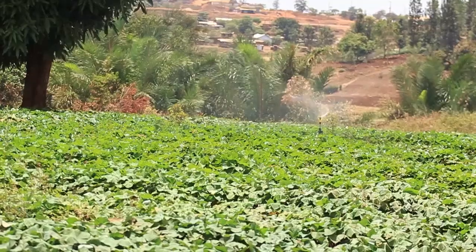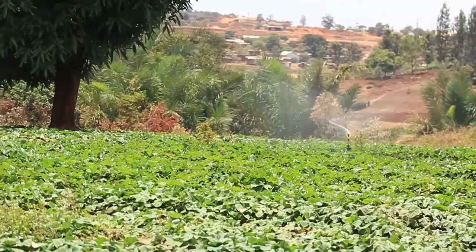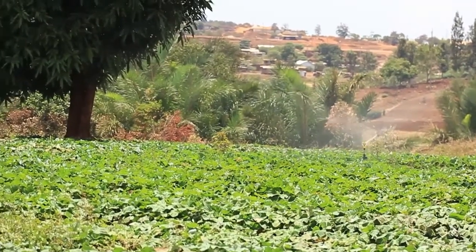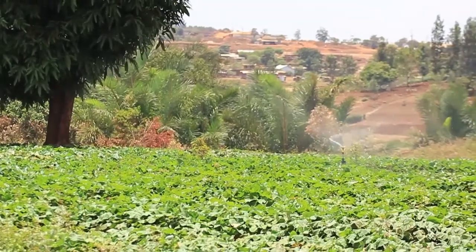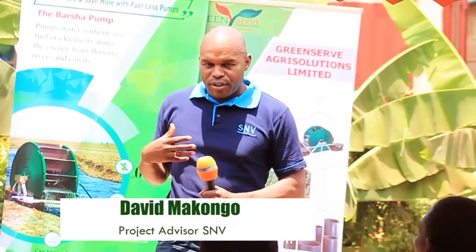Before this, I had been using it on the sweet potato vines. When there was a lot of volume in the river, the water was coming here to the vines and I was using it there. For me, I can see that this pump is very useful and it helps farmers.